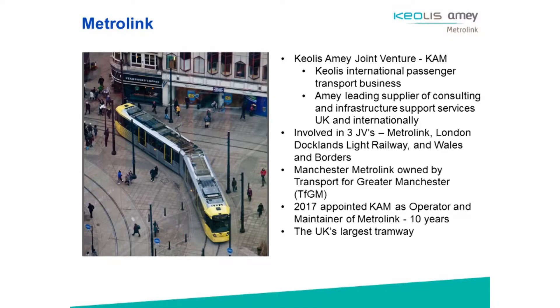Keolis and Amey form the joint venture — Keolis is the operator component, an international passenger transport business, and Amey is a leading supplier of consulting and infrastructure support services across the UK and internationally. As a JV, we've got three on the go at the moment: Metrolink in Manchester, the first joint venture was Docklands Light Rail in London, and as of this weekend just gone, we add Wales and Borders to the mix.